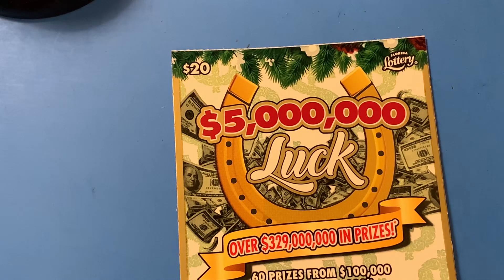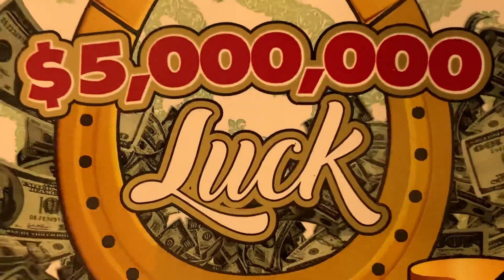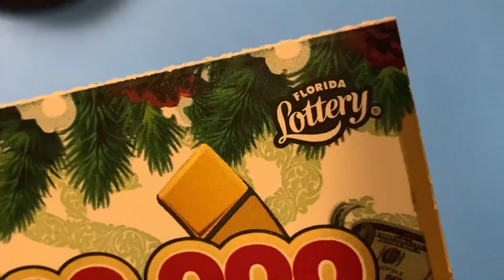Hello, YouTube. This is the Scratching Wizard down here in beautiful Tampa, Florida. How is it going today? Five million dollar luck — look at that. Five million smackeroonies. This is a $20 ticket from the Florida Lottery.